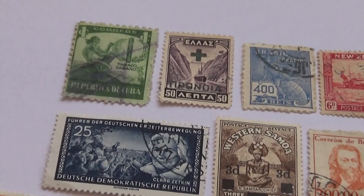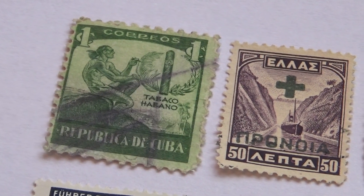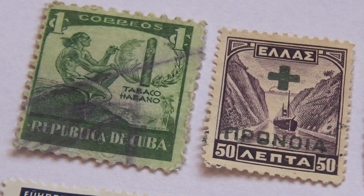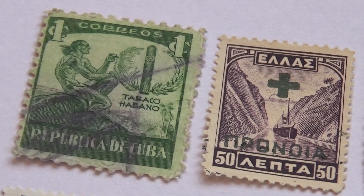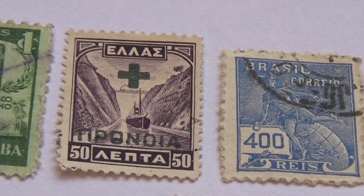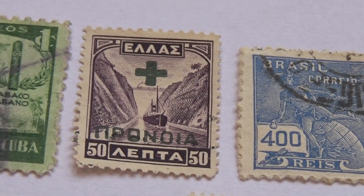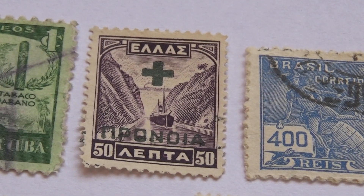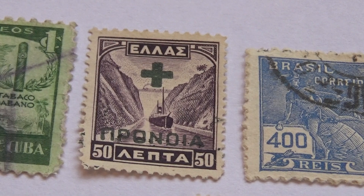Alright, let's start with this one right here. Nice tobacco. And this one here — look at that. Deponia. A Greece one — look at this ship right in between the two mountains. Beautiful.